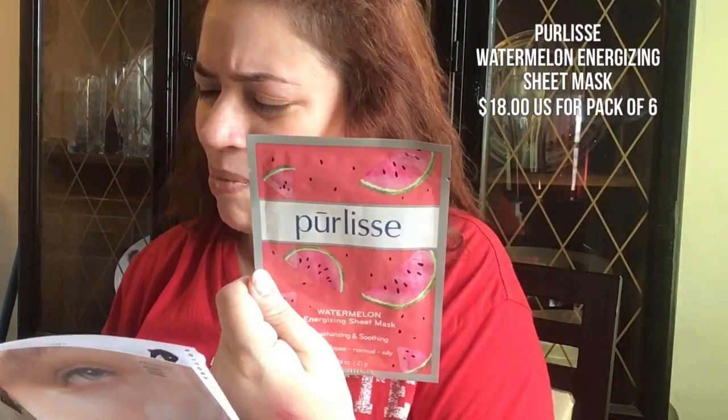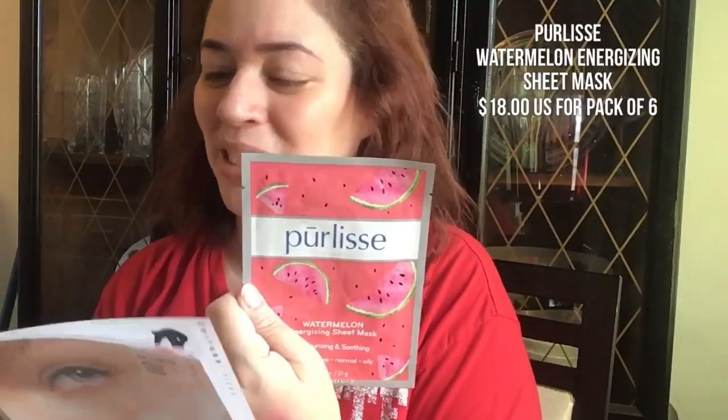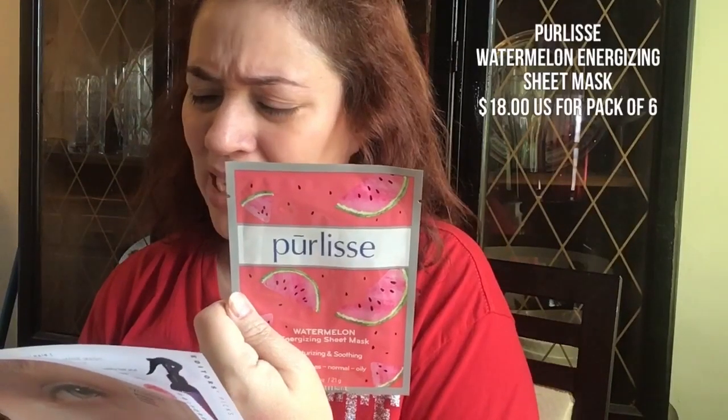I love sheet masks. This is the Pure Elise Watermelon Energizing Sheet Mask — watermelon, great scent, reminds me of summer, picnics, barbecues, being at the beach. This sheet mask is soaked with watermelon, aloe vera, and cucumber to help soothe and hydrate skin. You apply it and leave it for maybe 15 to 20 minutes, maybe even half an hour. I try to include a sheet mask in my skincare regimen once a week, usually on a Sunday. For a pack of six, it's $18 at pearlise.com. It's supposed to make your skin look radiant, glowy, and ultra hydrated. Can't wait to try it.